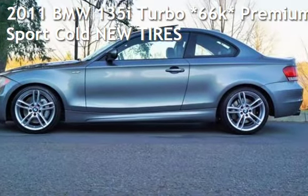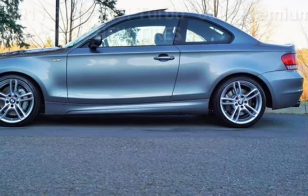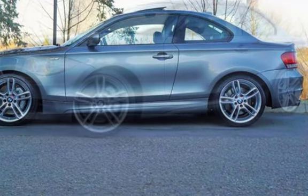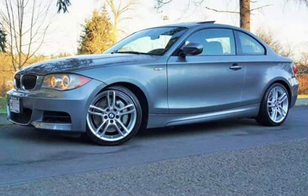Check out this pre-owned 2011 BMW 135i. This two-door coupe has a six-cylinder, 3.0-liter i6 engine, with rear-wheel drive and an automatic transmission.